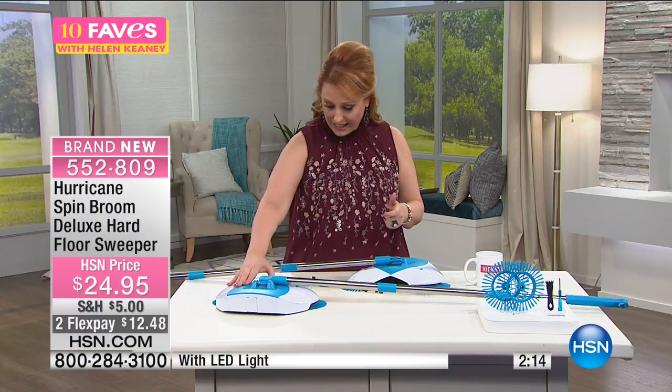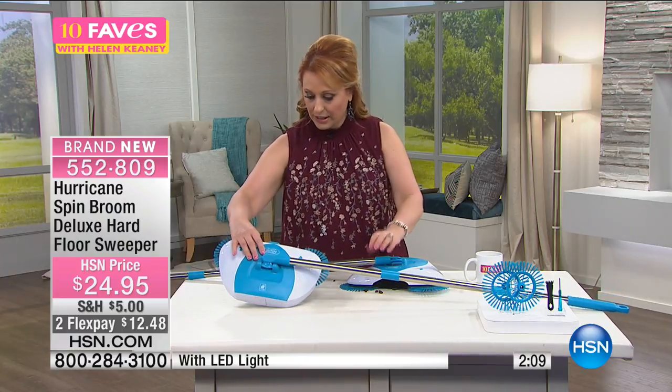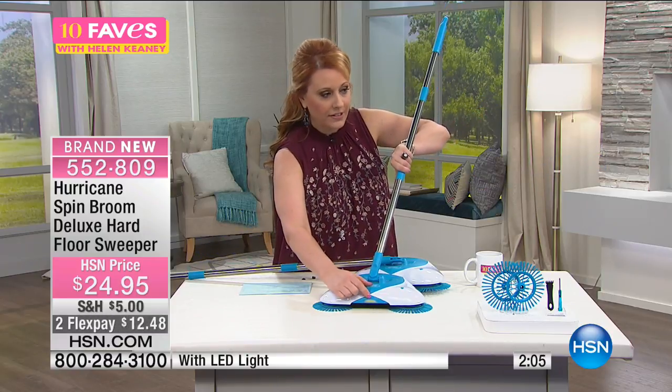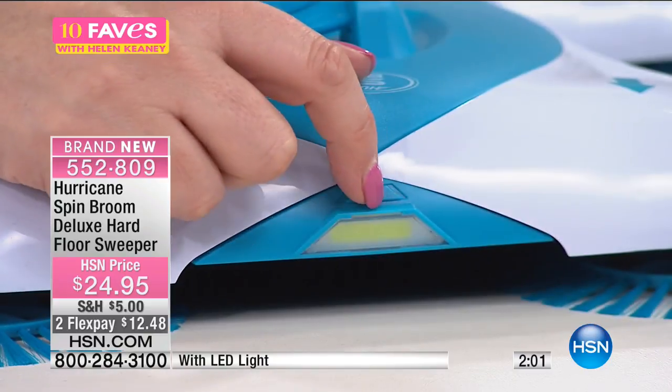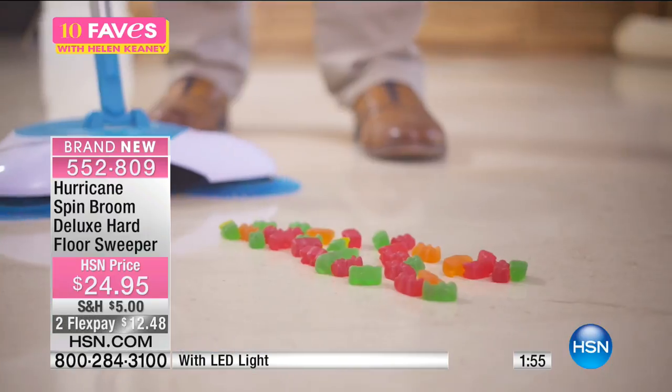There's also a light right at the front. There's a little on/off switch right here for the light. We didn't get the batteries ready for this one, but that's where the light will be when you get yours home.